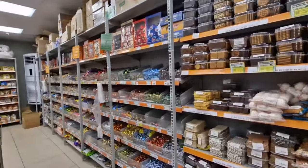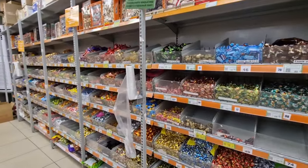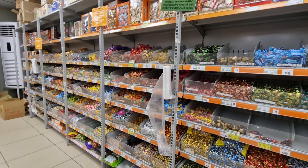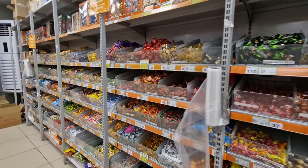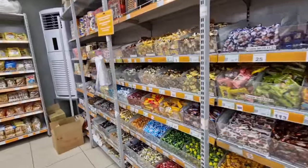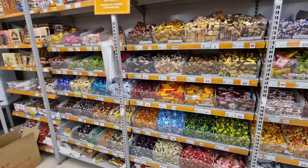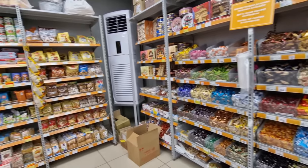Here is all the pay-by-weight candy. Again, you get yourself a plastic bag, pick up how much you want, and weigh it out on the scales. You're not made to buy a whole branded bag — you can just get a few of one thing or a few of another brand as you wish.